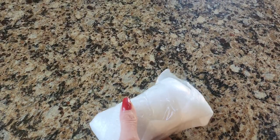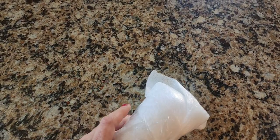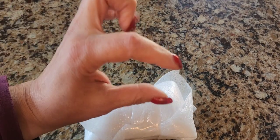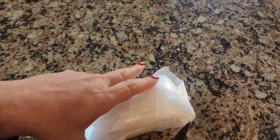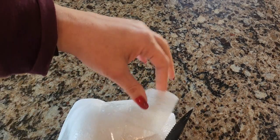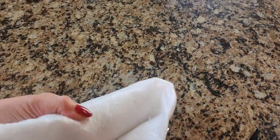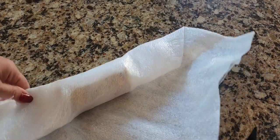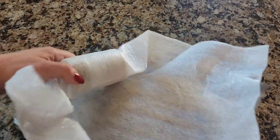Holy guacamole — I thought it was going to be tiny, but this thing is heavy, at least a pound and a half if not more. I thought it was going to be itsy bitsy. He packed it very well. I'm nervous, I'm nervous in the service.